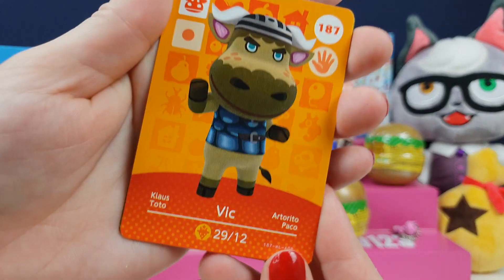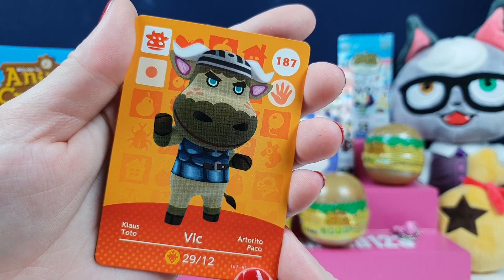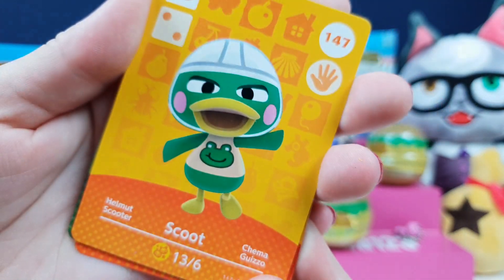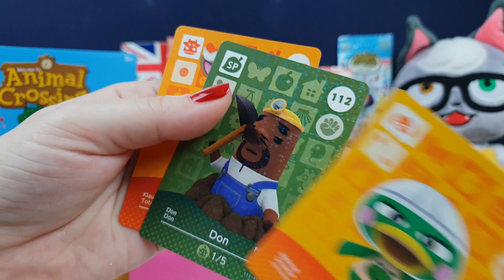So who have we got in this pack? We have Vic — he's good if you're doing like a medieval island or something. A little Scoot, he's so cute, he's got a little safety hat. I do like a little Scoot but I don't think I've got him. I might have Vic already but I don't think I've got Scoot. He's a special one.